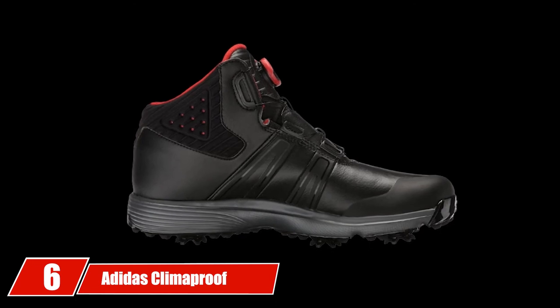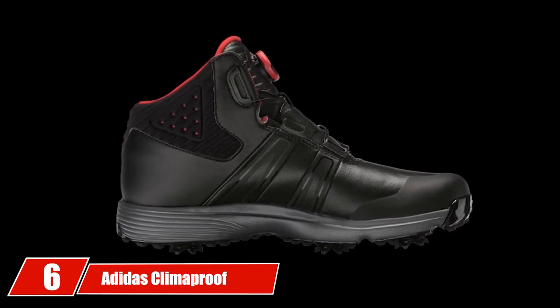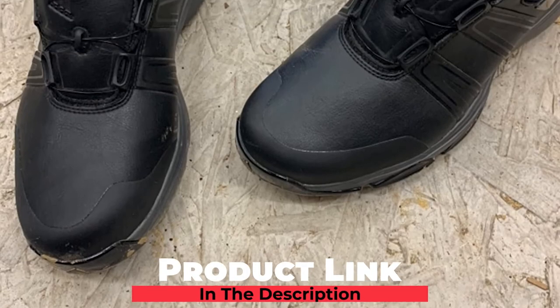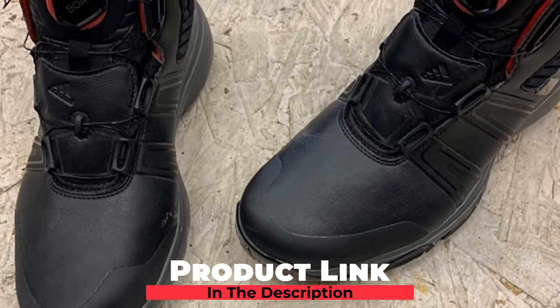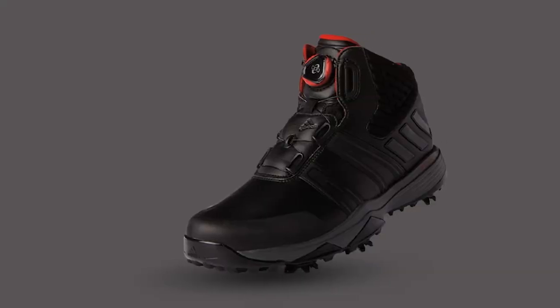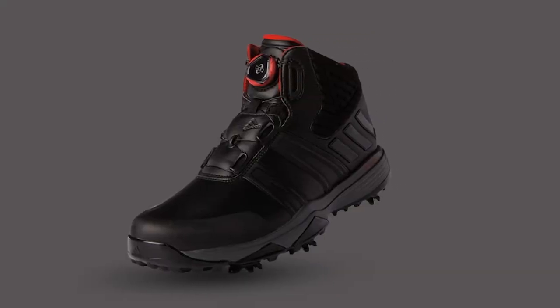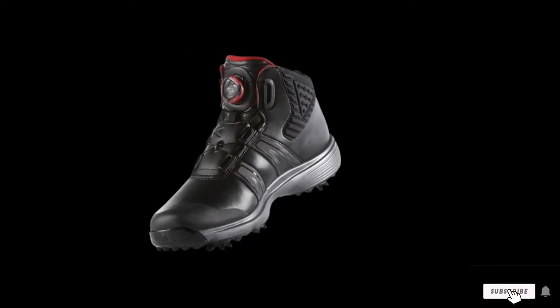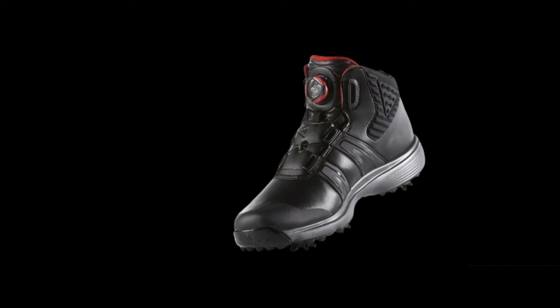The number six position is dominated by Adidas Climate Proof BOA Golf Shoe. Now that most of your body is covered, let's move on to the extremities. A good pair of shoes has been the make or break of many rounds of golf in cold weather. You are looking for something warm, waterproof, and with strong spikes. The Adidas Climate Proof BOA is designed with exactly these things in mind.